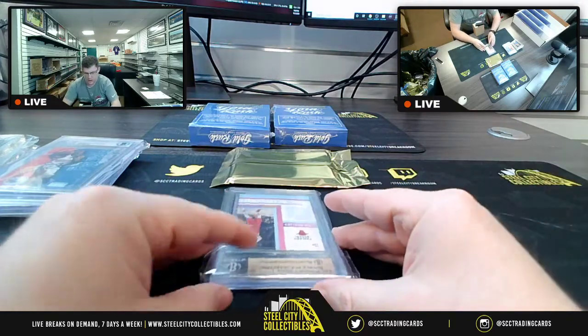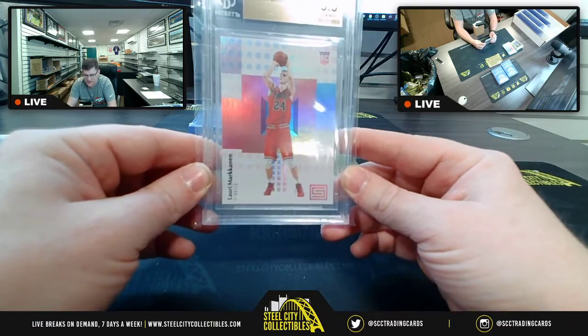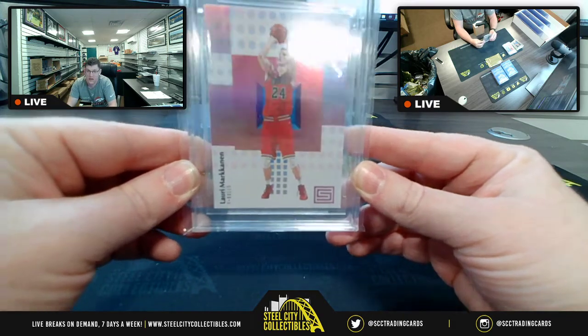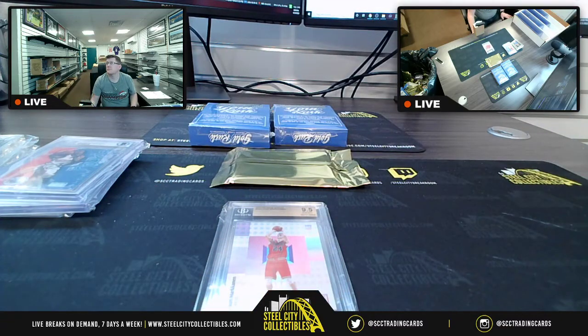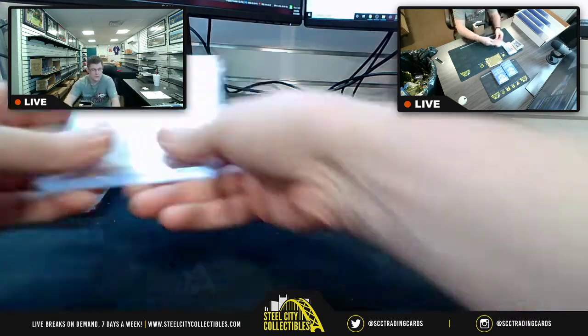Starting off with from Chicago, 9.5 Gem Mint, 2017-18 Panini Status, Lauri Markkanen. Logged as 17-18 Panini Status, Lauri Markkanen, 9.5 Gem Mint.